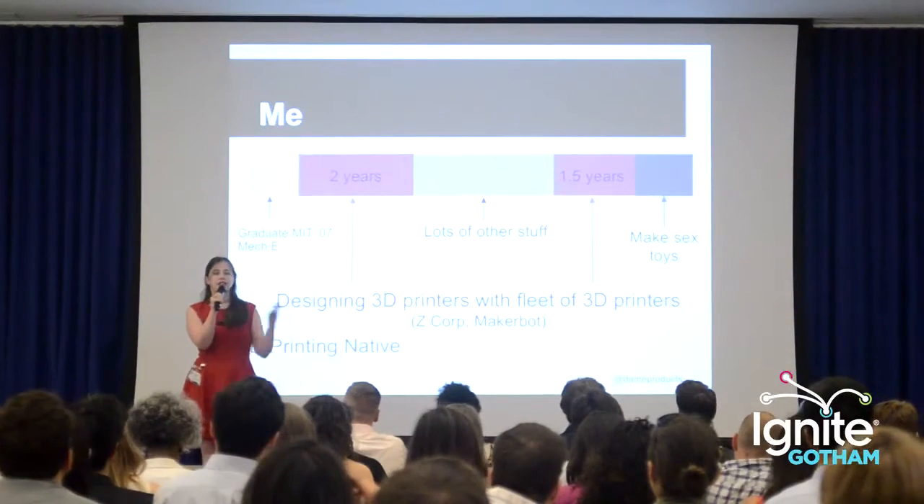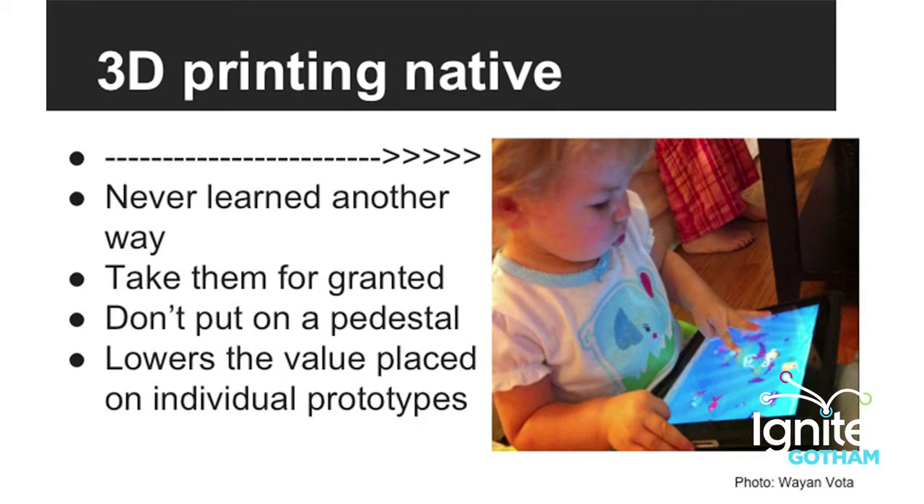From my first day working on the job, I never learned a different way to do it. I'm like the kid with the iPad — the toddler. I take them for granted. They're integrated into how I think about the design process. I don't put them on a pedestal or think they're the solution to everything, and I put a lower value on each individual prototype usually.